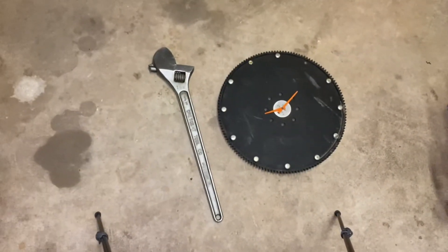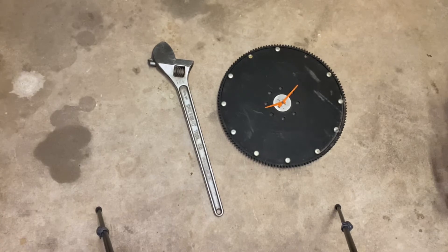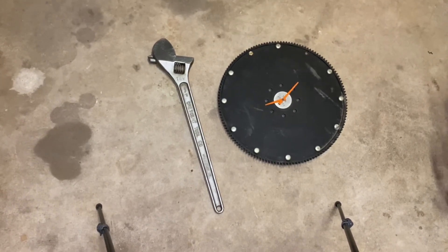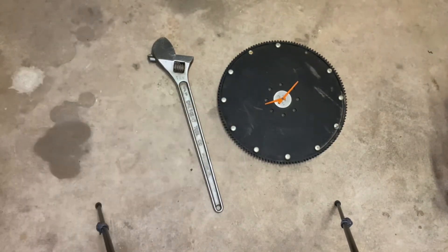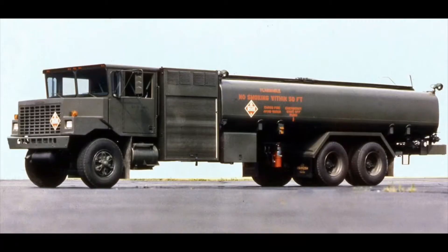Talking about my time as a diesel mechanic in the Air Force, we can see here a couple of examples of what this channel is about. The example on the right is a flywheel — technically it's a flex plate out of an Oshkosh R11 aircraft refueling truck, which was my specialty truck in the Air Force. It was a 6,000-gallon pumping tank truck, mostly carrying JP8 fuel for aircraft.